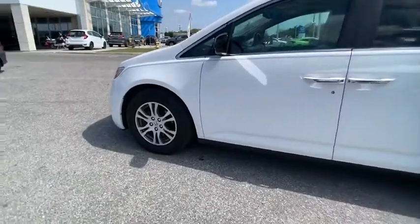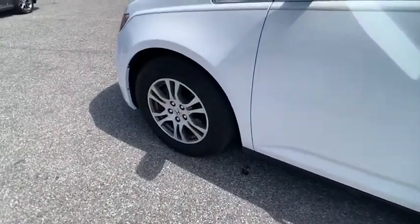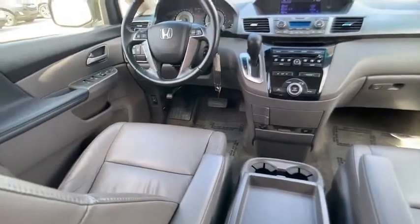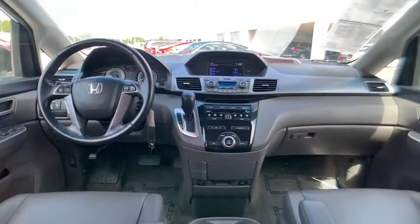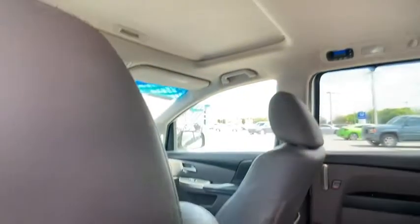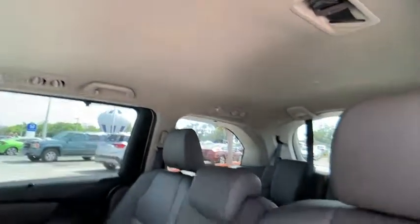Here are some of this vehicle's great options: Bluetooth, HomeLink garage door opener, cruise control, auto-dimming rear view mirror, PPO, floor mats, four-wheel ABS, hard disk drive media storage, auto-on headlights, FWD, and security package.